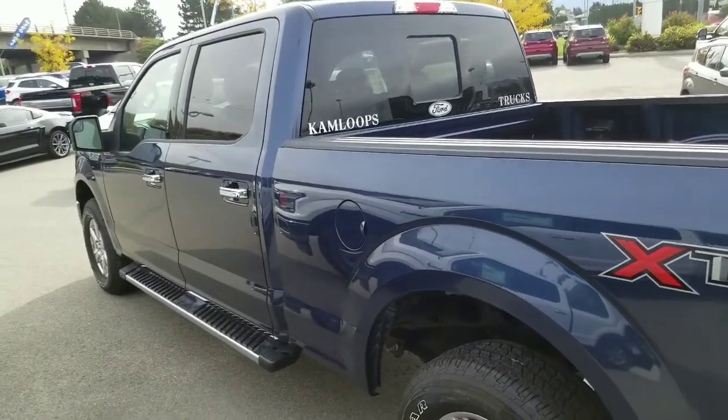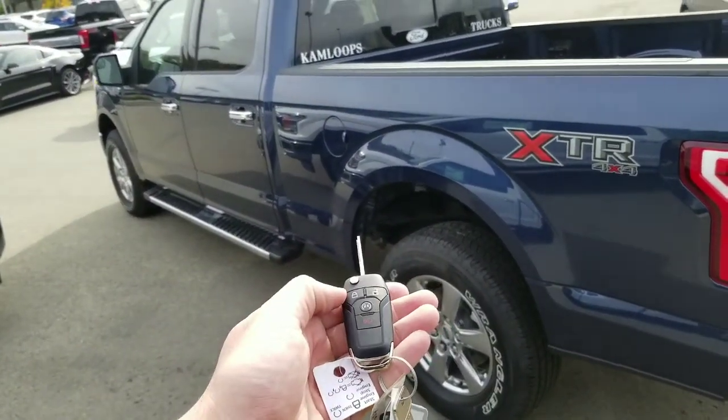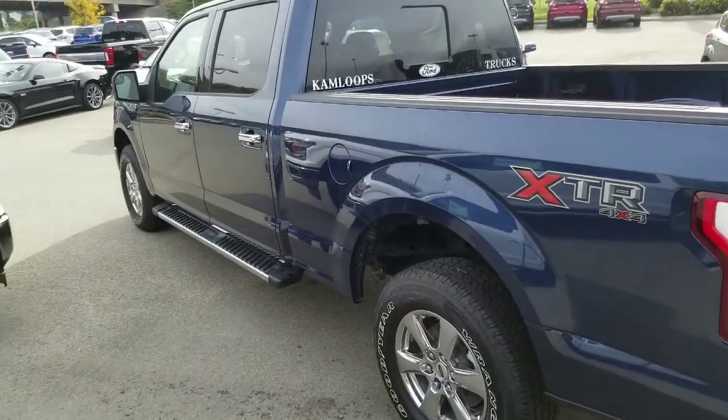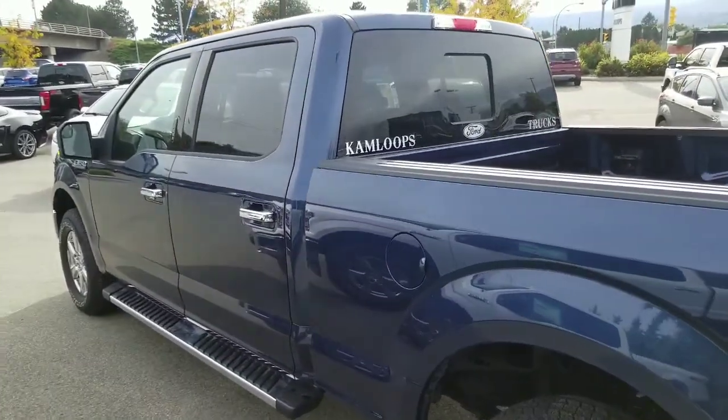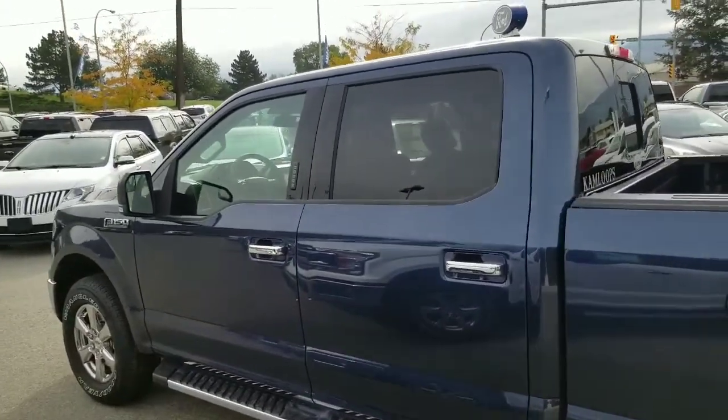This one does have the 5.0L V8. So let's go ahead and fire it up with our remote start system. There we go. So that's a quick look on the outside of the F-150 — let's jump on the inside and check it out.